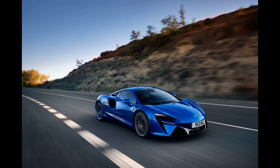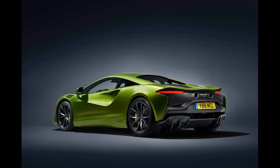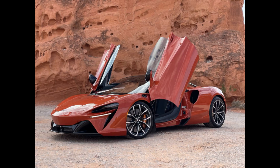The Artura has a range of 31 km (19 miles) under the European testing methodology, and can be charged up to 80% in 2.5 hours using an EVSE cable. The motor also replaces the reverse gear, similar to the Ferrari SF90 Stradale.